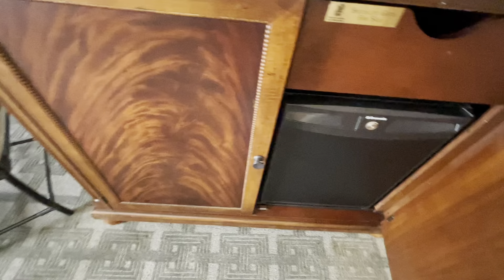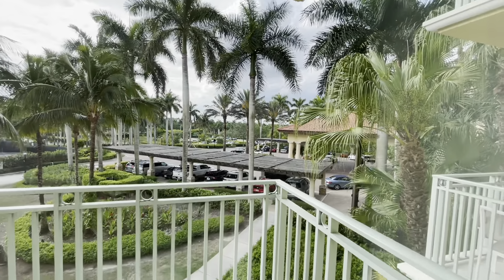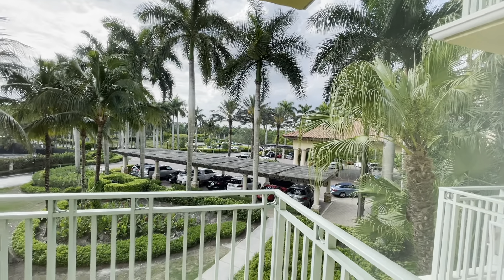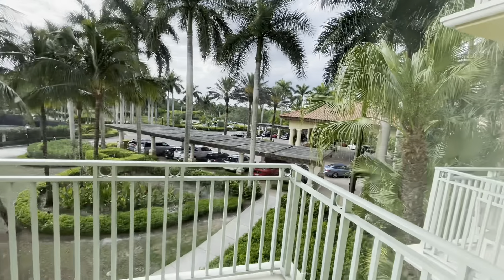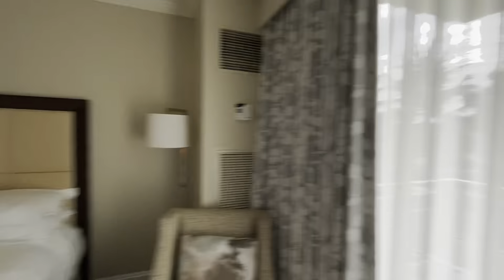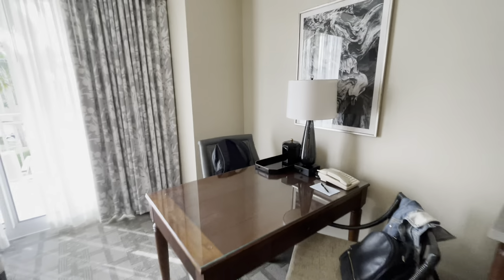Here we have a refrigerator with nothing inside but just for our stuff — my Nike bag to the side. There's also a safe and some spacious parts, a nice desk where you can do some work, and a chair where you can chill. Then there's a balcony with a view — it's not the best one, it's a view to the parking lot. So I can't say it's really cool, but it is a view and it is a balcony.